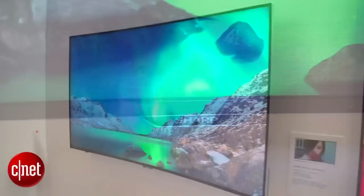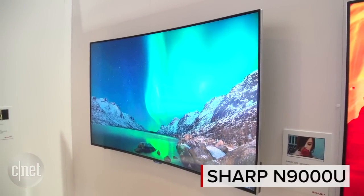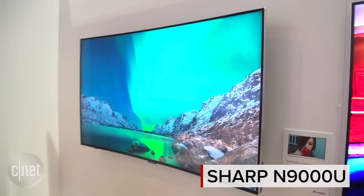Hi, you're looking at Sharp's best TV at CES 2016. This is a 65-inch curved quantum dot display, really an excellent selection of picture quality enhancements. It also has full-array local dimming backlight. This TV is the 9000U.